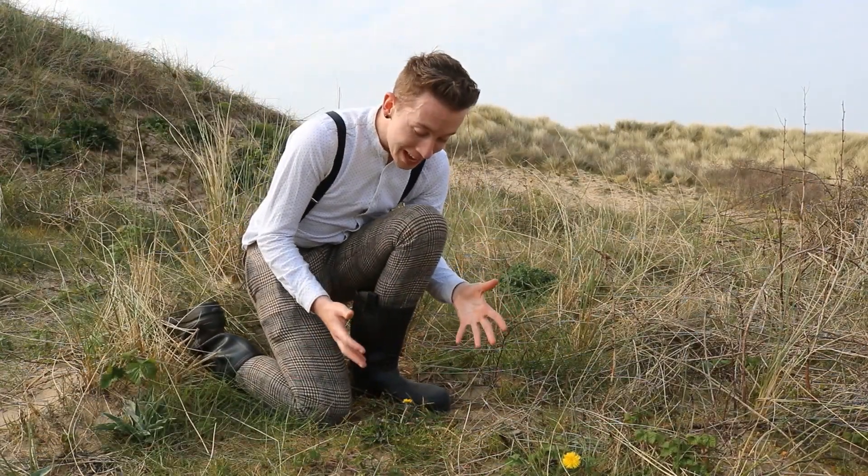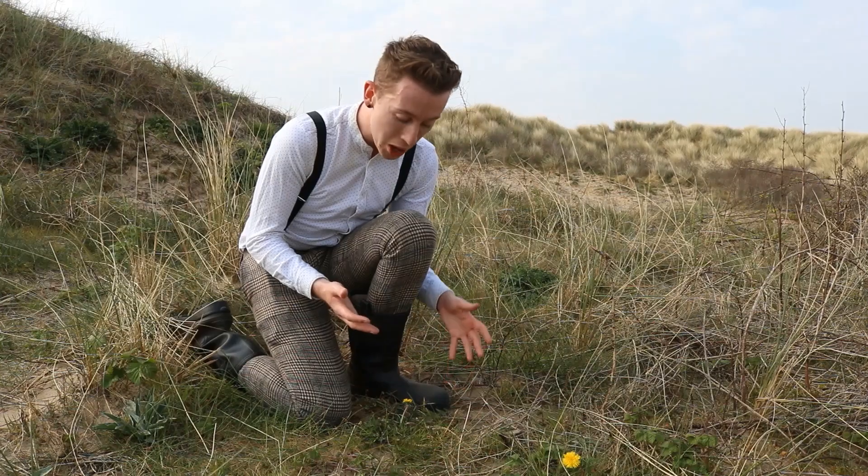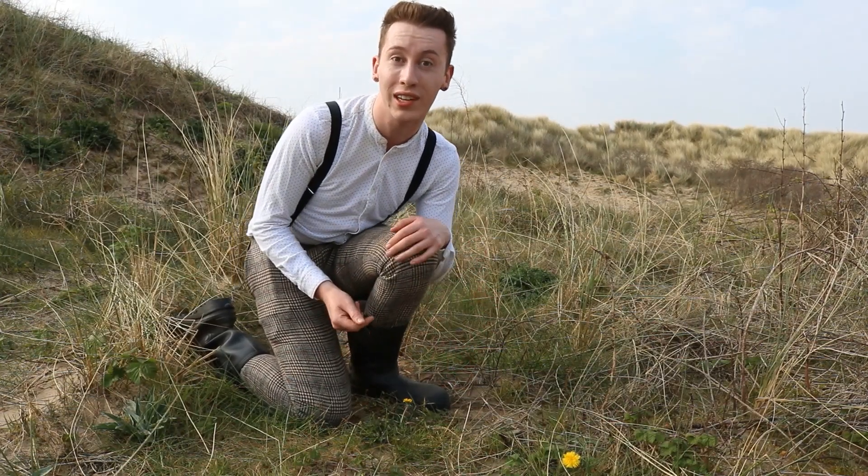Just down here is Sefton's equivalent of a jaguar. It is of course a spotted dandelion, with these intensely spotted leaves — quite an uncommon species here in Sefton at least.